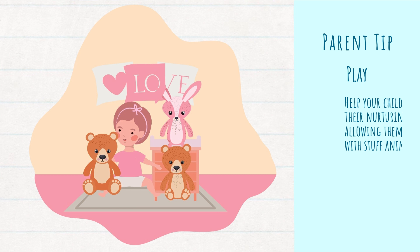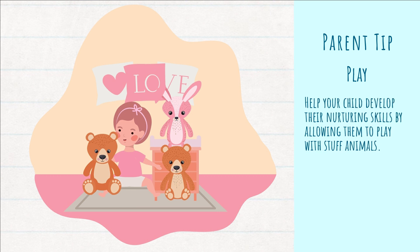This week's tip is a play tip. Help your child develop their nurturing skills by allowing them to play with stuffed animals. It is important to develop these nurturing skills as it will help them form close and healthy relationships in the future. Showing love and affection gives your little one a sense of trust and support, and showing them how to show love and affection will help them create more relationships with the same sense of trust and support.